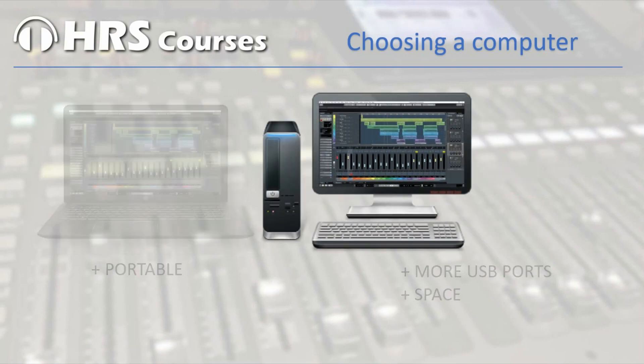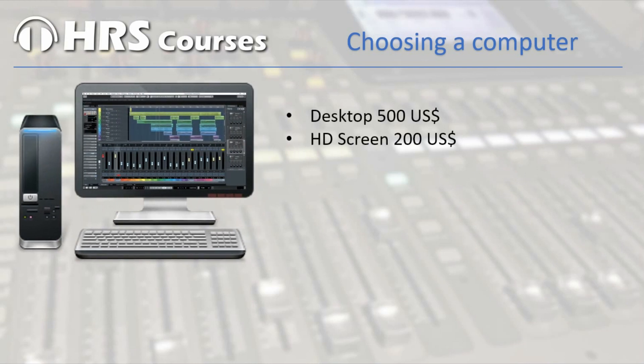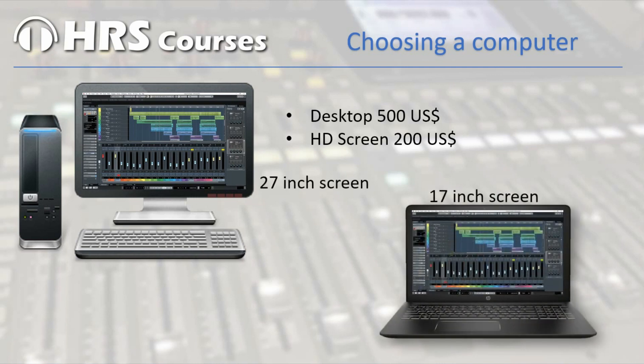If you want to use a desktop you will probably need around 700 dollars — 500 for the PC and 200 for a high definition monitor. The advantage of a desktop is that you can have a much bigger screen, because a laptop will have a 17 inch screen and on a desktop you can use a 27 inch or bigger. Of course you can also hook up a 27 inch as a second screen on your laptop, which is actually very handy.